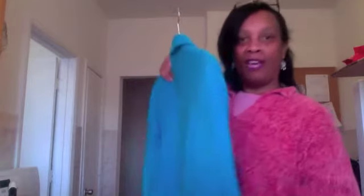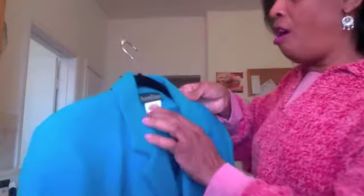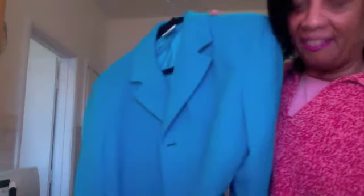Now the next coat I'm going to show you is a three-quarter one. This is a beautiful color blue. It's a Harvey Bernard, size 14. It has nice lining inside, nice button down. The pockets are on the side — side pockets here — and the back is this gorgeous color of blue.